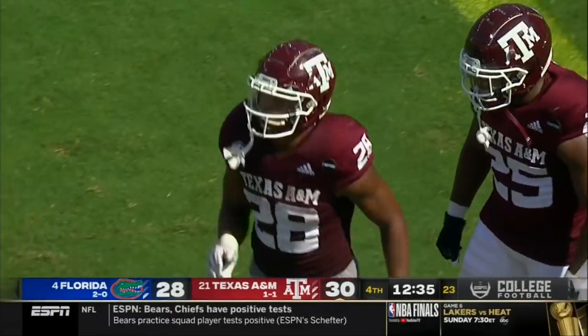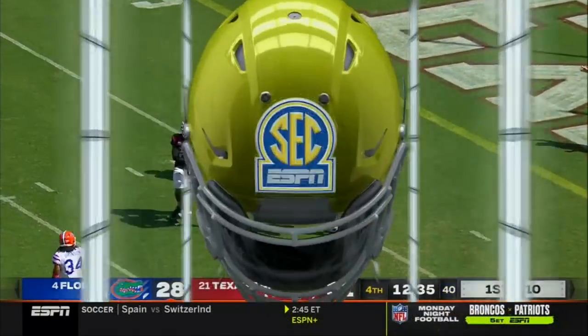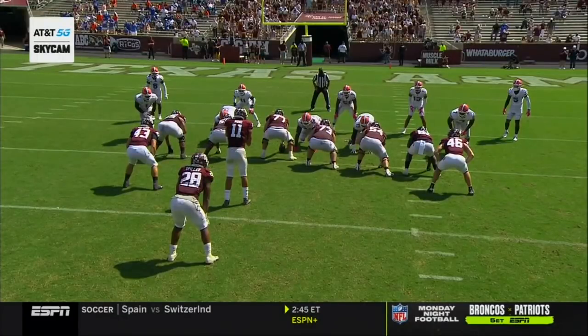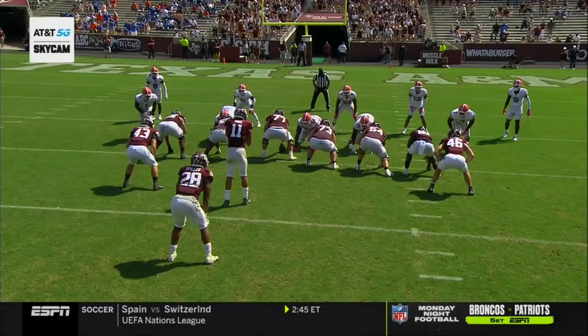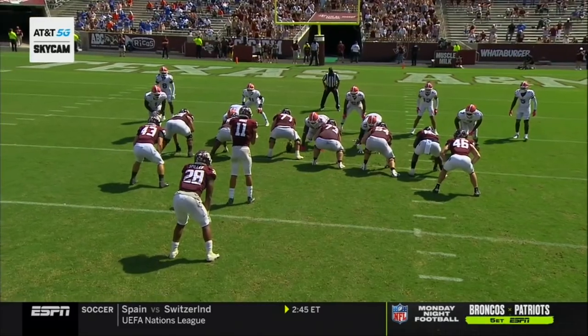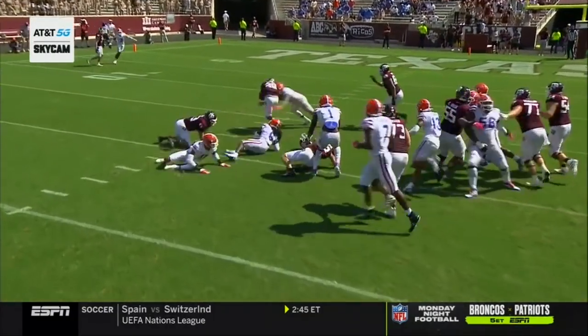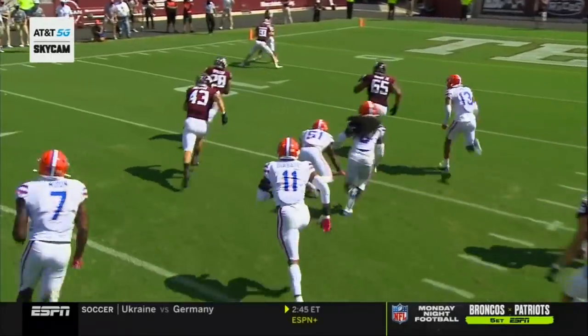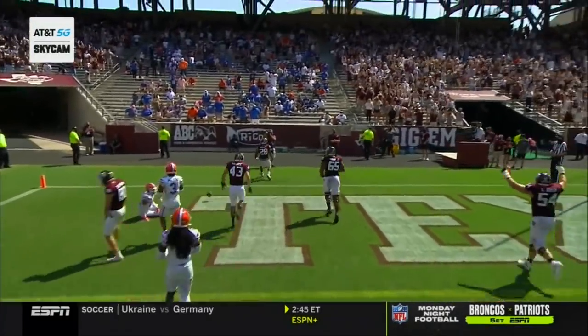140 rushing yards and two touchdowns for Isaiah Spiller. Let's take a look at that touchdown from the AT&T 5G Sky Cam. I love this little wrap concept — a little bend concept. See Spiller on fourth and short trying to run to the right side of the offensive line, then following those reversers back around to the left to create leverage on the edges of the defense. That's a really nice design.